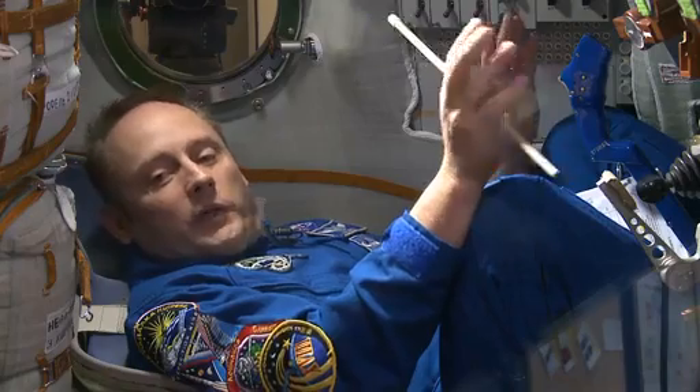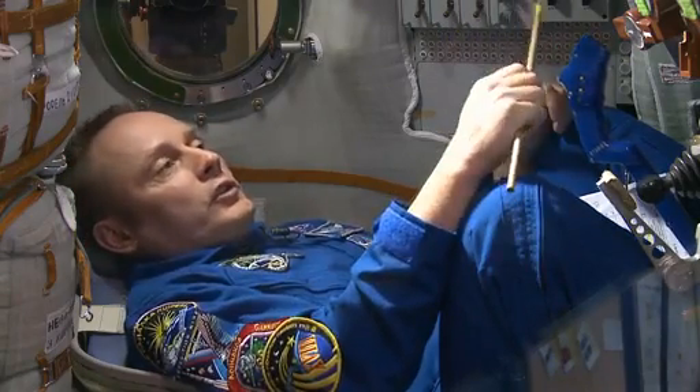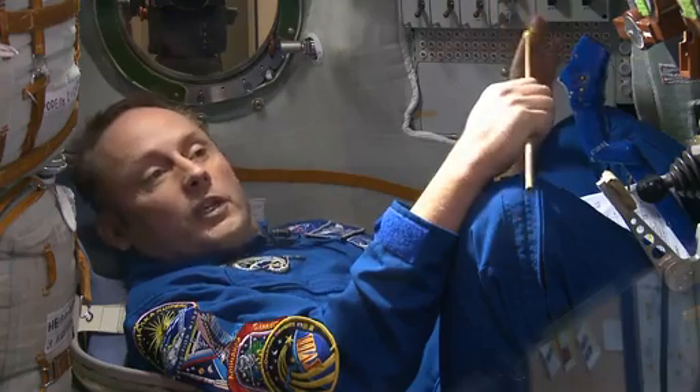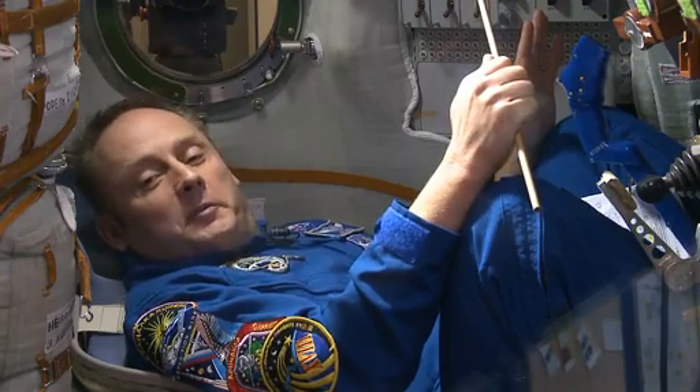So about half an hour before launch, we get our head back in the game, make sure all of our systems are functioning properly, do some more comm checks with the ground, make sure that they hear us. They'll give us an update, and then by that time, it's time to go.